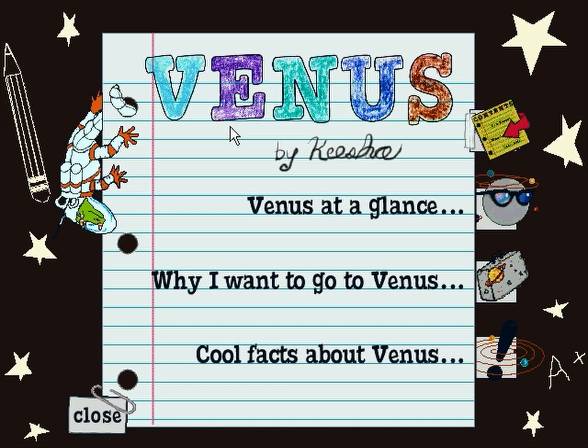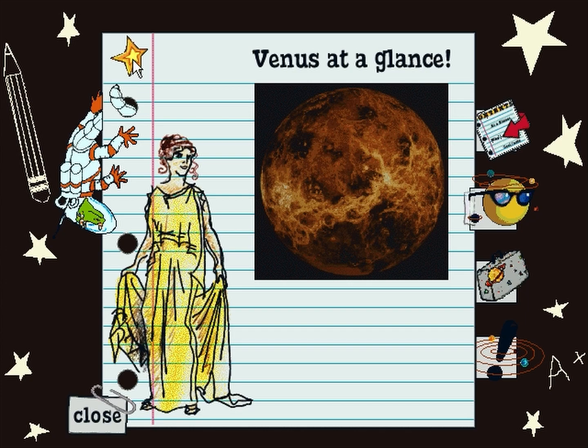Venus, by Keisha. Venus at a glance. What did Earth's clouds say when they first met Venus's clouds? Yellow! I don't get it!